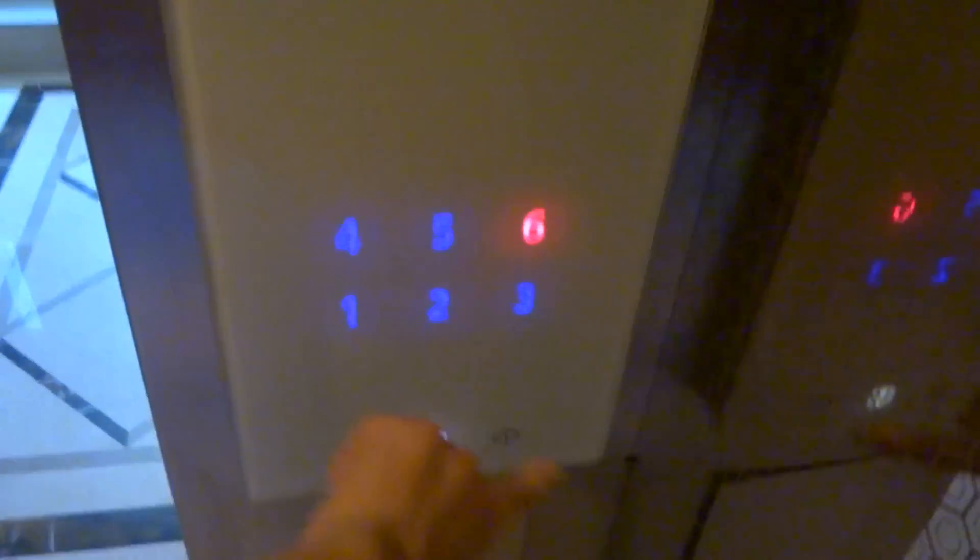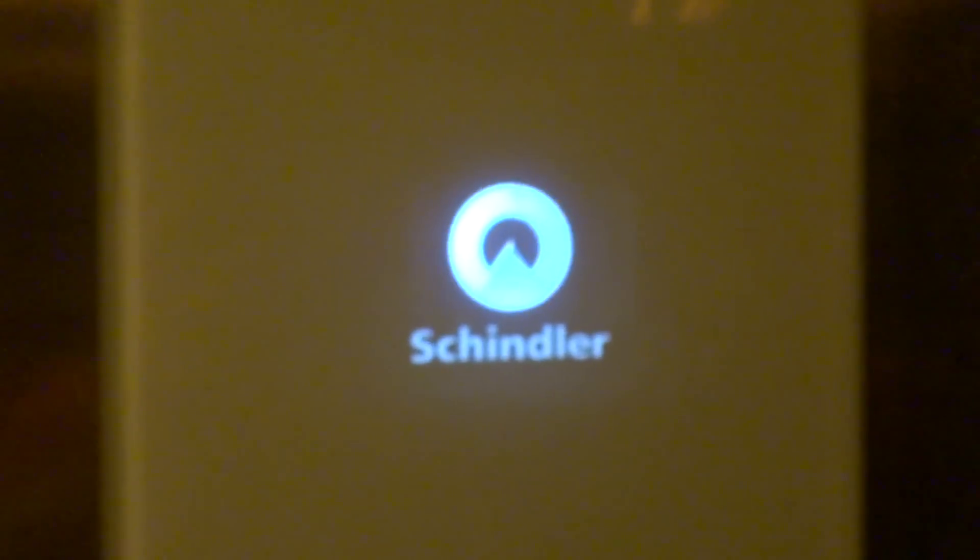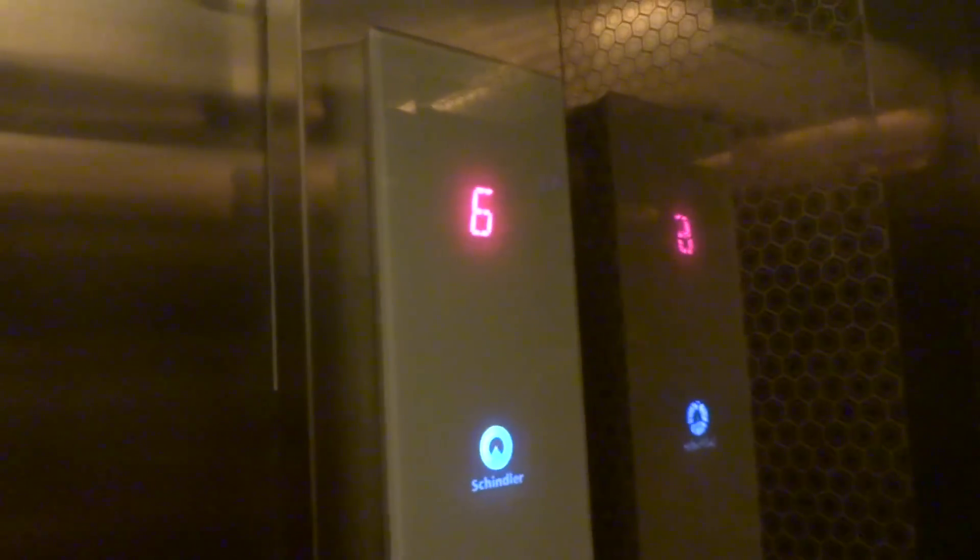We will take it for one more ride and that will be it. Here is your Schindler nameplate. I love the lighting. This is almost like a hotel-style looking elevator to me. This elevator was installed in 2011.